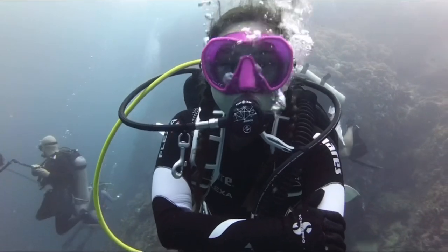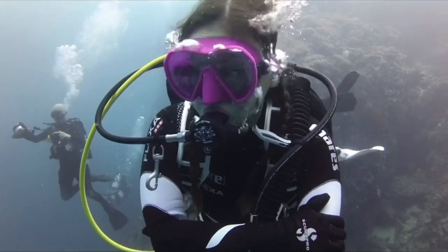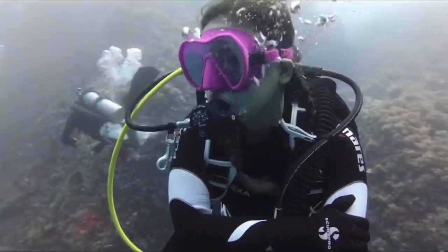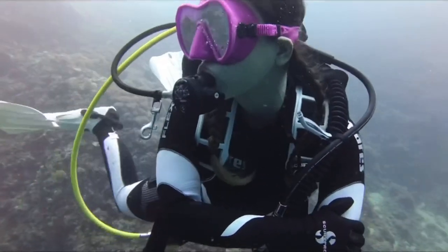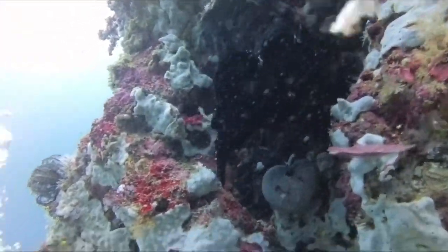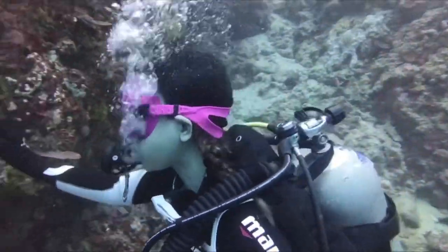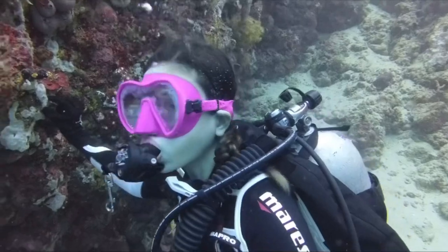Here I'm channeling my inner Elsa because it was really cold underwater — and unlike her, it does bother me, even wearing full gear. During this part I got acquainted with this beautiful stonefish — I think it's a stonefish, it's all black and really pretty. Feel free to correct me or educate me in the comments below if I'm wrong.